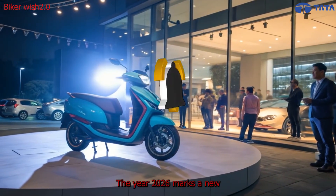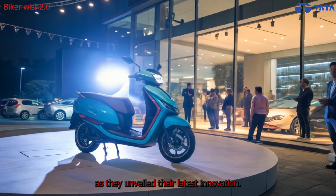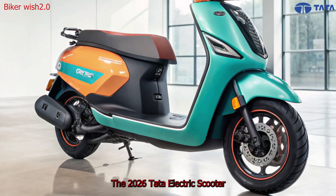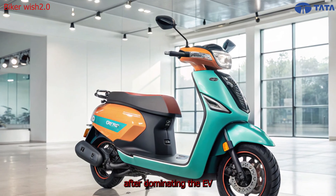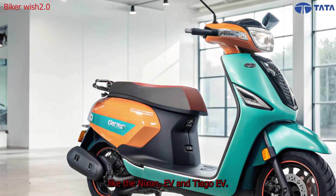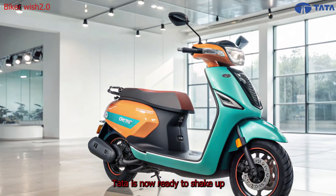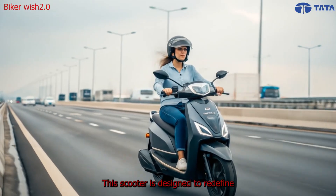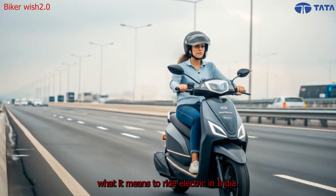The year 2026 marks a new milestone for Tata Motors as they unveil their latest innovation — the 2026 Tata Electric Scooter. After dominating the EV car segment with models like the Nexon EV and Tiago EV, Tata is now ready to shake up the two-wheeler market. This scooter is designed to redefine what it means to ride electric in India.